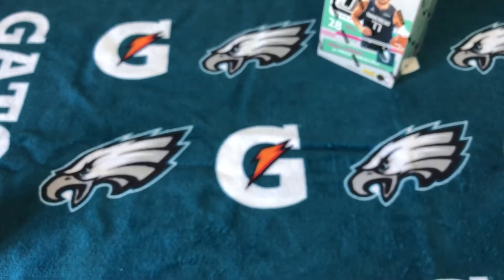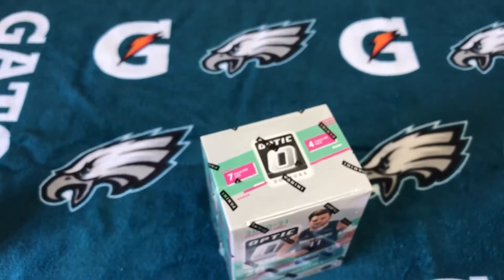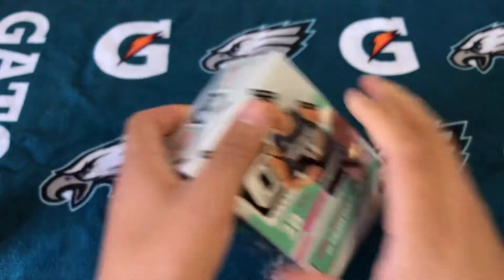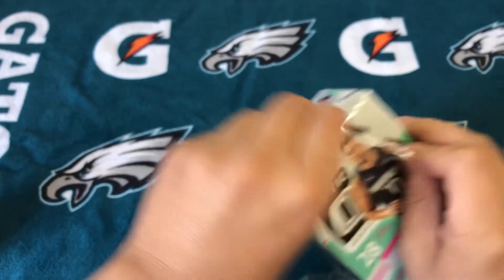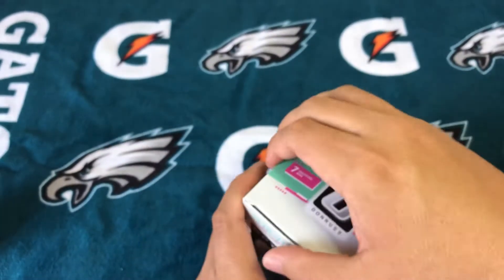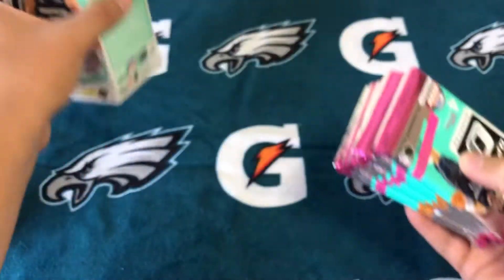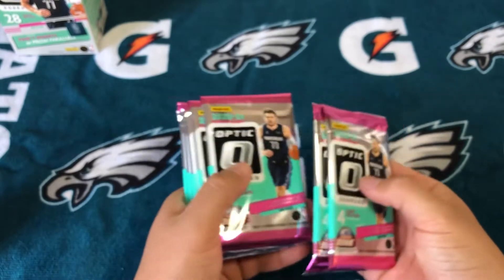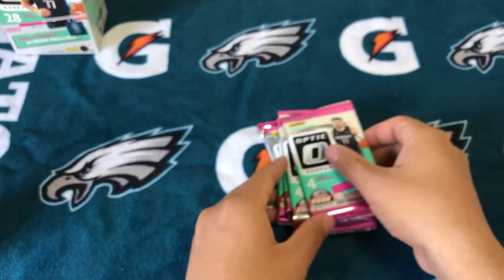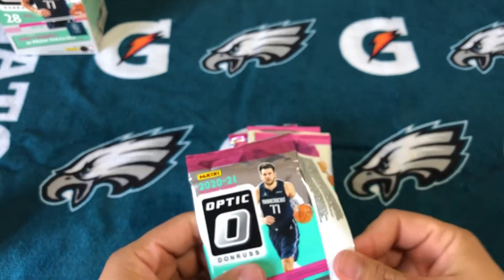That was not what we were here for — let's dive right into the Optic, that's what we're here for. On the Select, the Shimmer should at least have had one rookie, but can't win them all. Maybe the Optic will make up for it. I believe it's seven packs — two, three, four, five, six, seven. Cool. Security tag, get that out of the way.